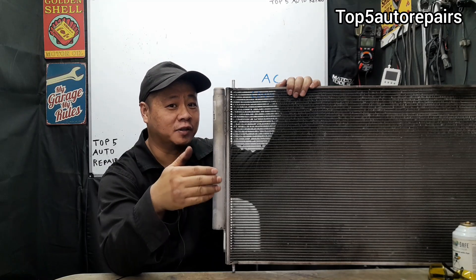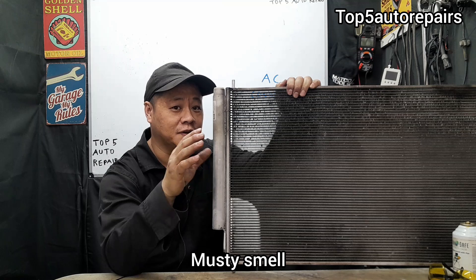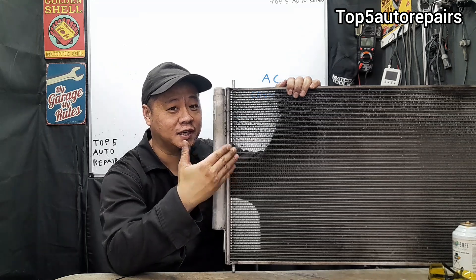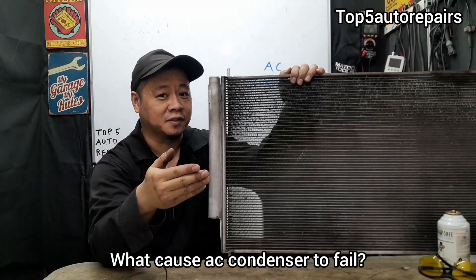The next sign that you might have an AC condenser issue is going to be smell. If inside your cabin smells musty, sour, or like vinegar, there's a good chance that the AC condenser is already bad.